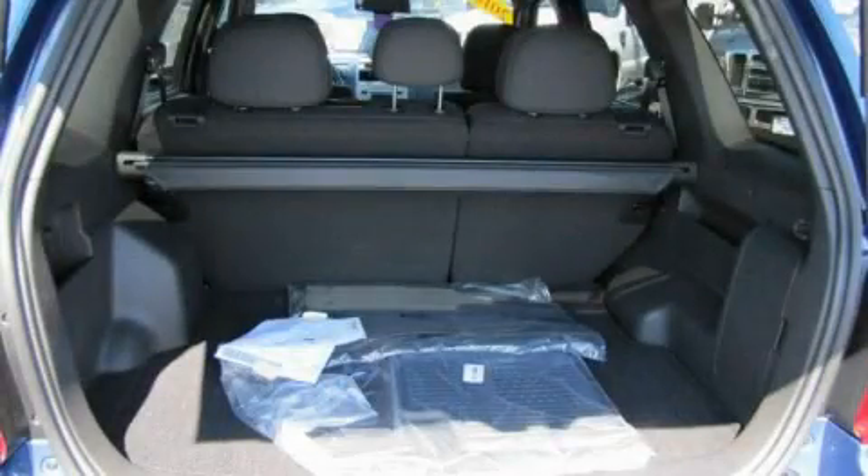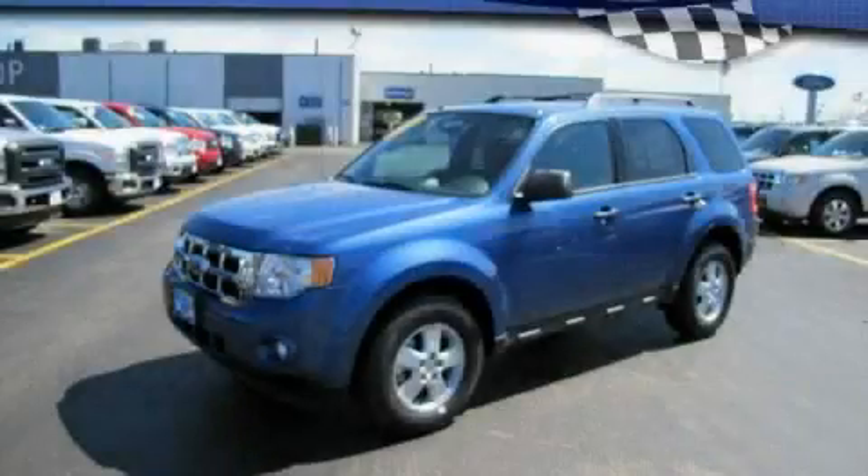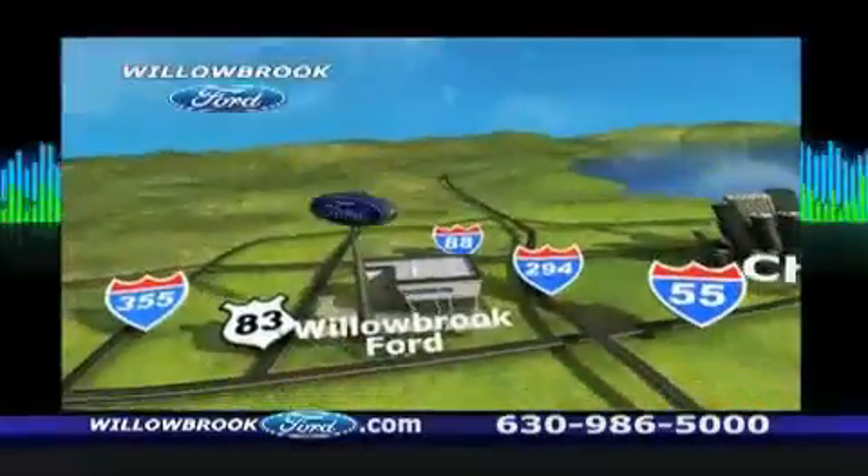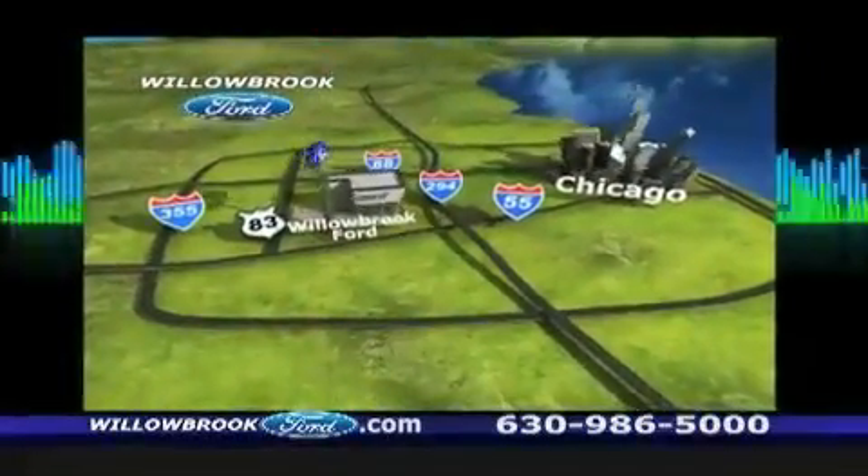This vehicle is sure to sell fast. Call and arrange your test drive today. Ford has got your key — north of 55, Route 83.